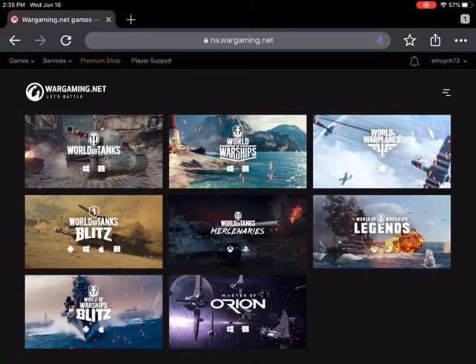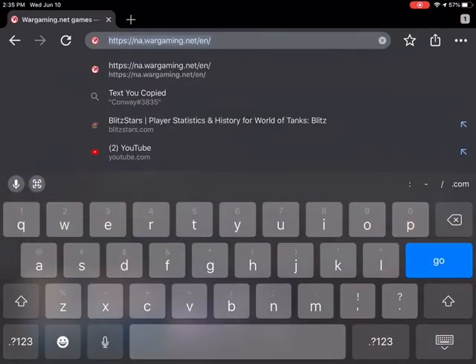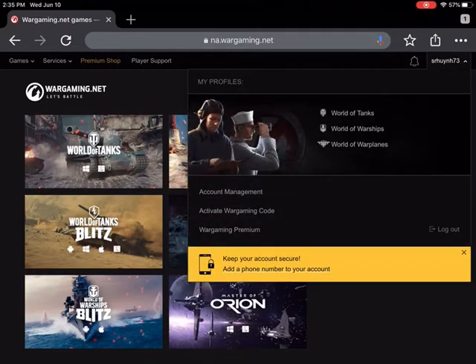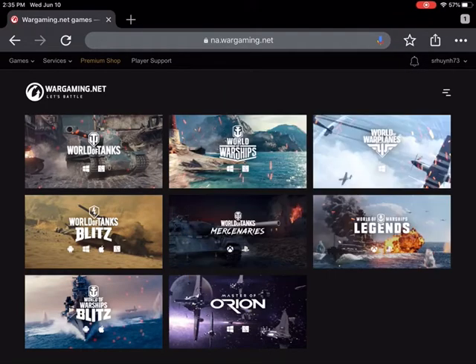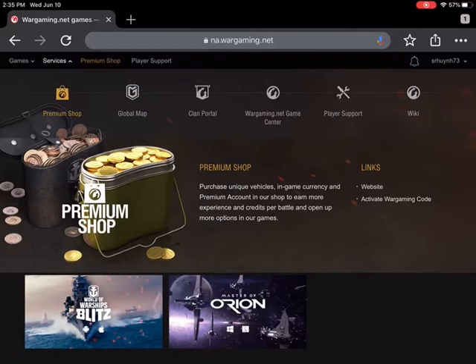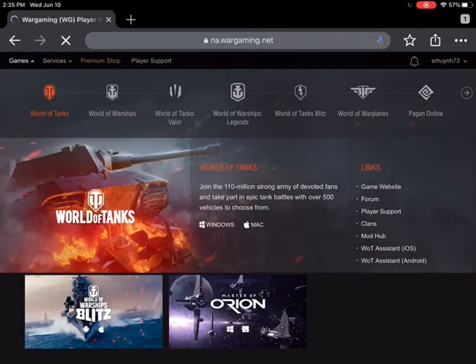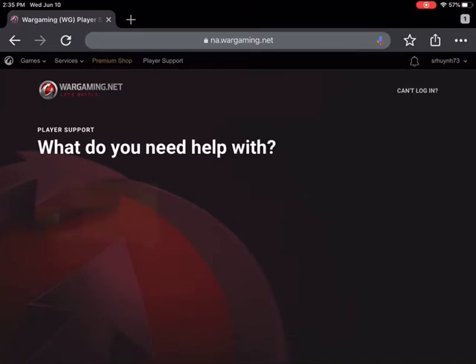What you're going to want to do is go to wargaming.net — you can go through Blitz or just straight type this in. Then after you've logged in, as you can see I've logged in in the top right corner, you're going to want to go to Player Support.